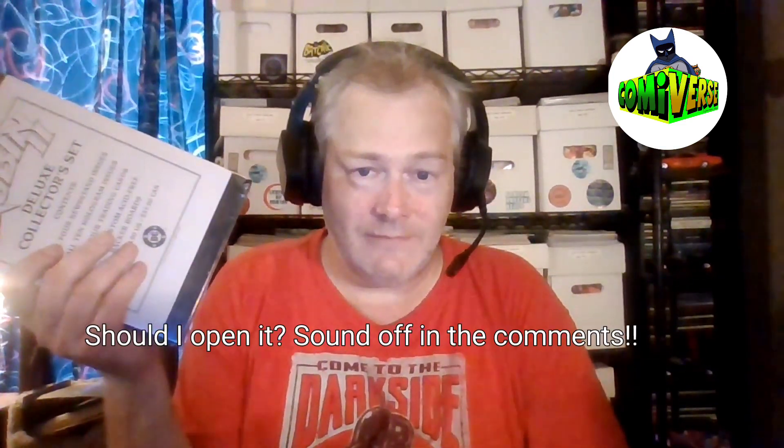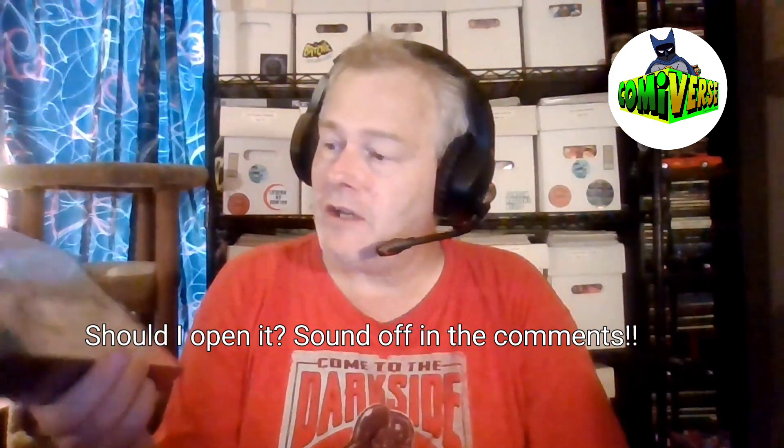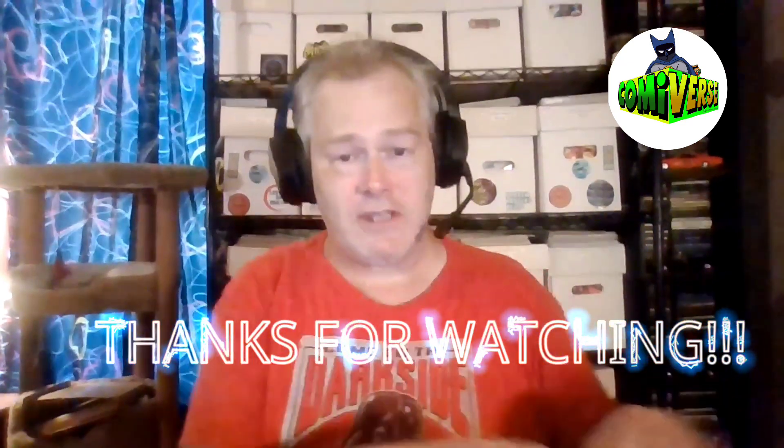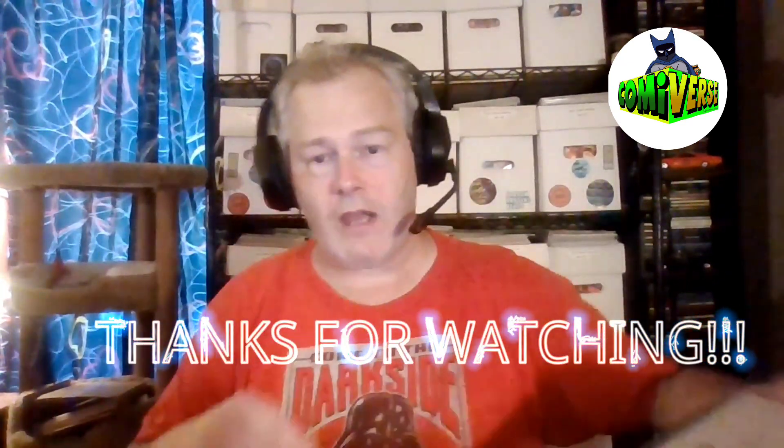So this thing's been factory sealed for 32 years. The question is now, do I open it? Sound off in the comments below if y'all think I should open this or not. Chances are, by the time this video airs, I will have either opened it or it's still sealed. I've been flirting around with the idea that since this was so cheap, I may actually open this one and order another one to keep sealed — and I may even order a third one and do a giveaway with it. So if this is something y'all would like to see in a giveaway, comment on that as well.